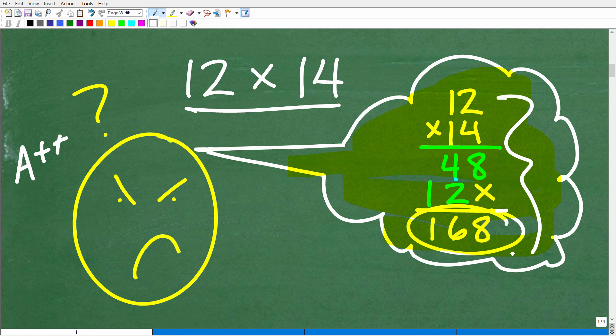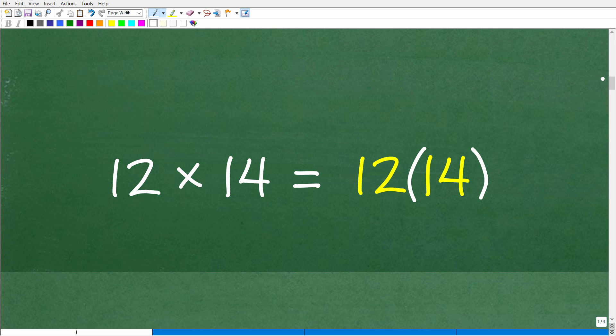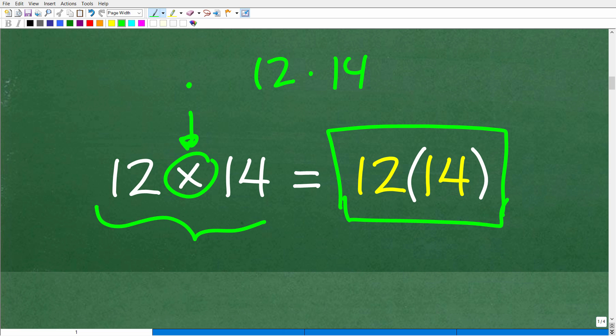We need to reduce the number of steps when multiplying 12 and 14. Let's discuss mathematical notation: 12 times 14 uses the multiplication operator. But there are different multiplication operators — you can use a dot, or you can write 12(14), where a number directly outside of parentheses indicates multiplication. So 12×14 is the same as 12·14 is the same as 12(14).